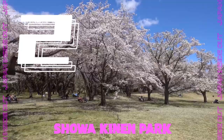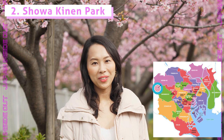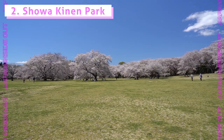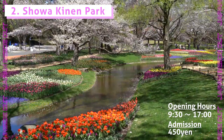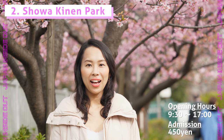Number two: Showa Kinen Park. Showa Kinen Park is about 30 minutes by train from Shinjuku and is one of the most popular getaways from central Tokyo among nature lovers. The park is huge, with 1,500 cherry trees in 30 varieties, and is really well maintained — you can always see other spring flowers too. I recommend renting a bicycle to circle around the park while enjoying cherry blossoms. I did that last year and it was wonderful. There are also many places to spread out a picnic sheet and enjoy a Hanami picnic.